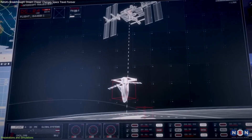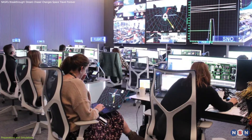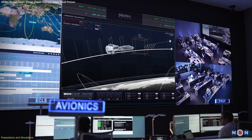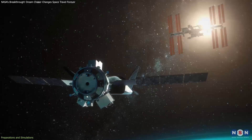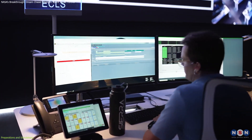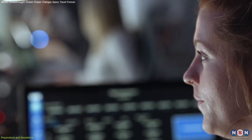What makes these simulations even more impressive is their complexity. During a recent run, teams introduced simulated failures to test how they'd handle unexpected challenges. For instance, one scenario involved a simulated loss of ISS attitude control, with Dream Chaser holding position just 38 feet below the station. Despite this curveball, the team successfully completed the mission. This kind of overload training ensures that flight controllers are prepared for high-pressure situations, allowing them to stay calm and make sound decisions in real time.